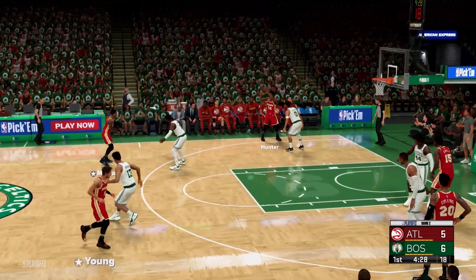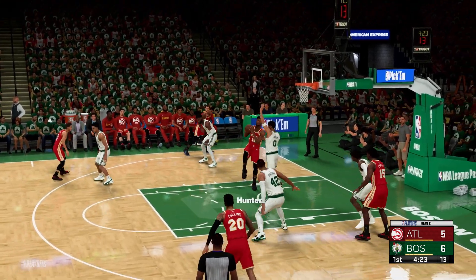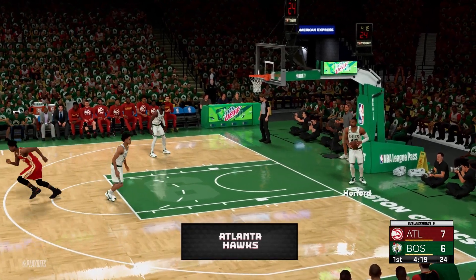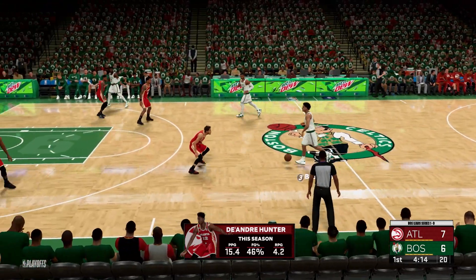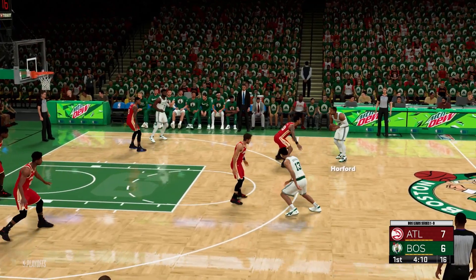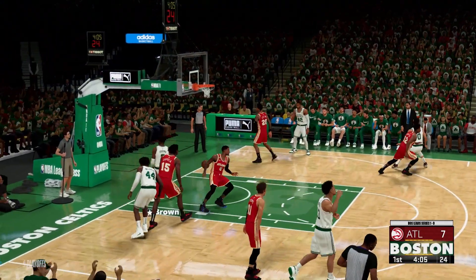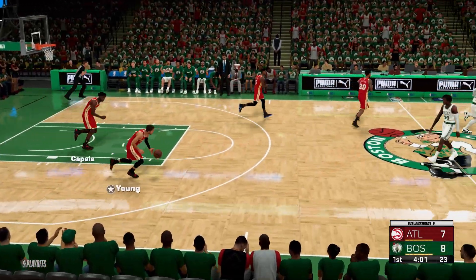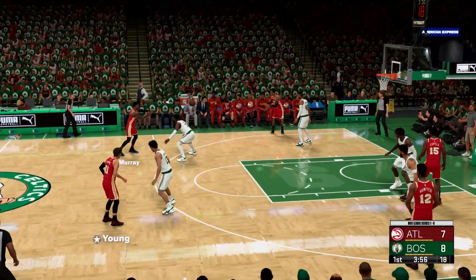Here's Murray after Malcolm Brogdon's bucket. Hunter on the wing — bucket is good. With a number of moves and shots to choose from, Hunter is scary. Nice bucket there. This is it to Horford. It's Brown on the wing — and Brown throws it down. That was a vicious two-hand monster slam. I don't think there was anyone who could have stopped him on that one.